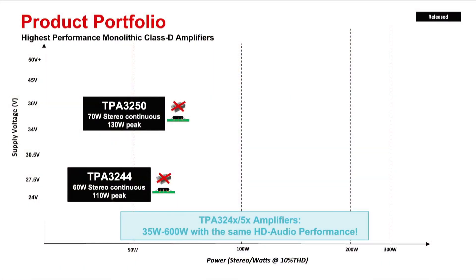The pad-up devices allow for maximum power continuously by using an external heatsink on top of the device. There are three pad-up device options available. The first one is TPA3245, a 115W stereo, 230W mono device that is a great fit for high-end soundbars, trolley speakers, and studio monitors.